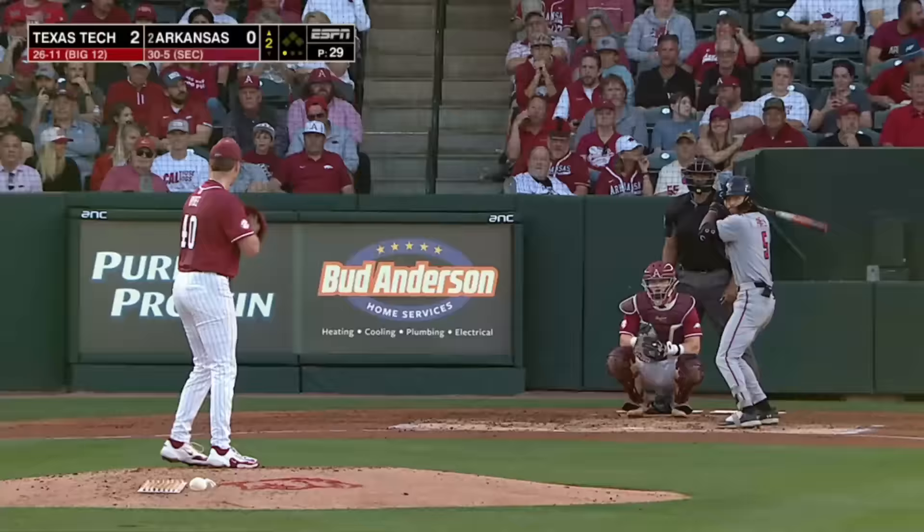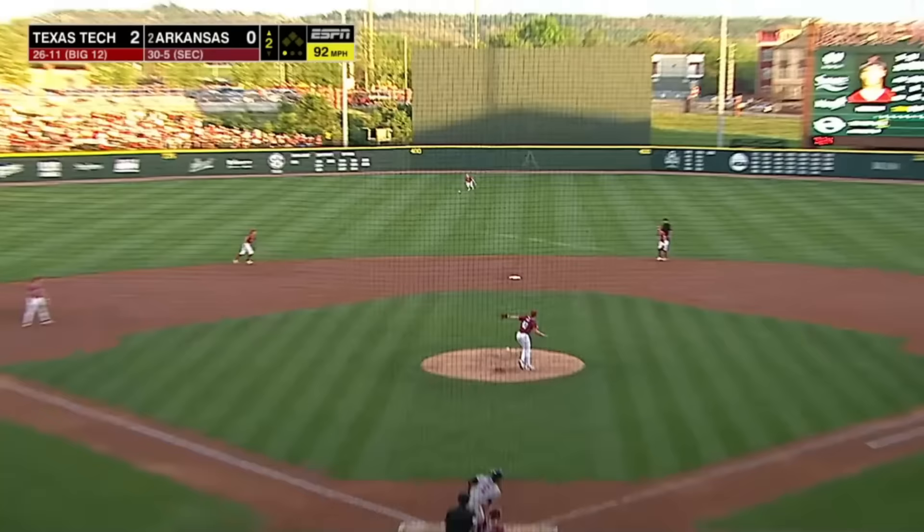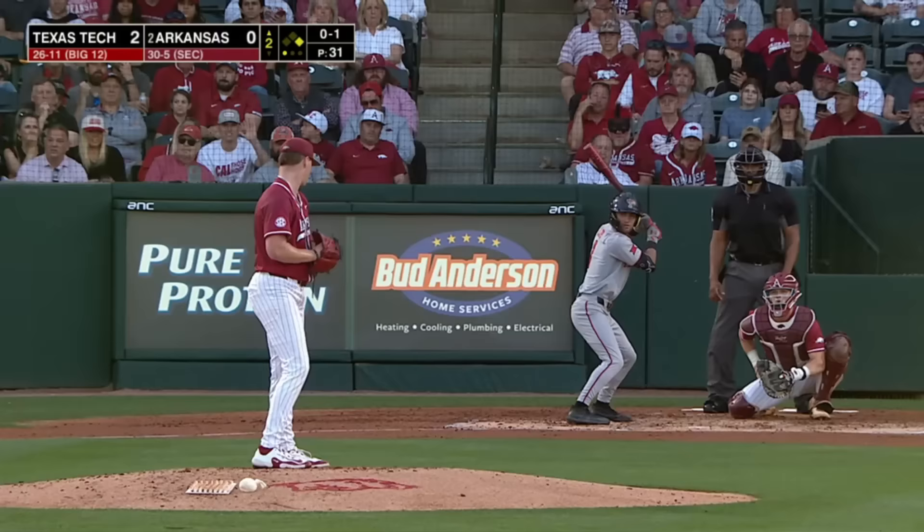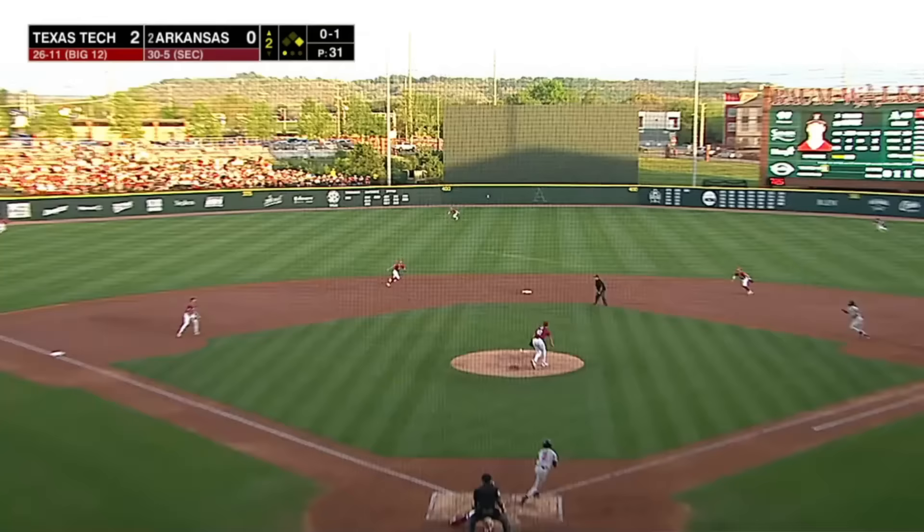The second baseman has already made a nice defensive play. Fastball laced up the middle, and Bybee gives up back-to-back hard-hit balls — 106 off the bat of Pompey. Center field and that one is going to get down as well in front of center fielder Holt.